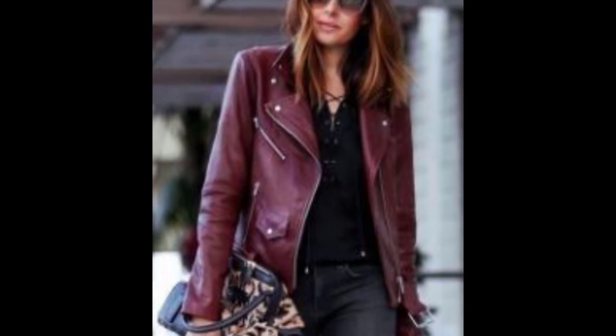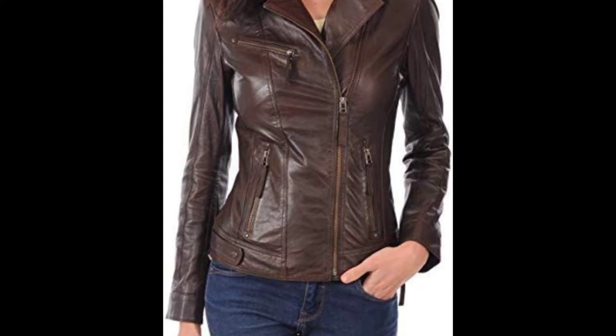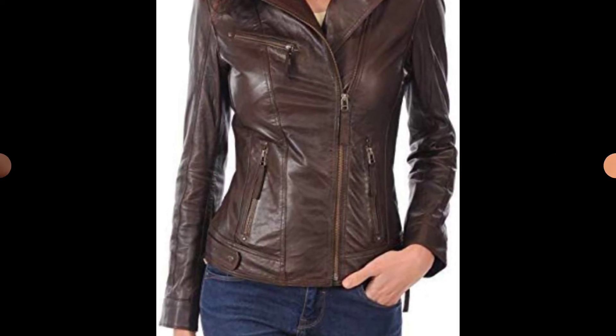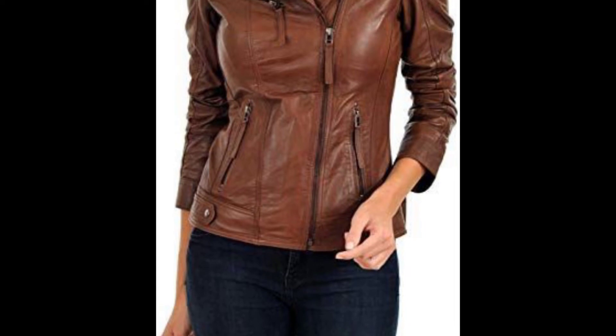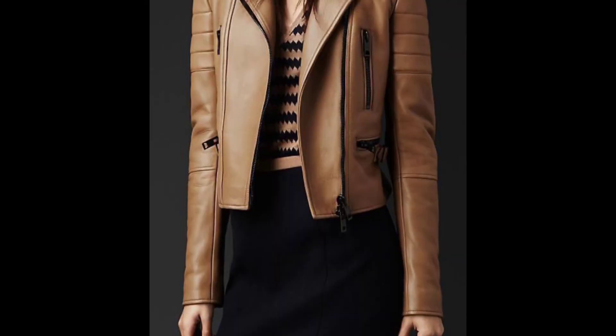You will look too cool for school in jeans with special detailing, like this side-tie pair, matched with the perfect fitting colorful jacket and flat black ankle boots.